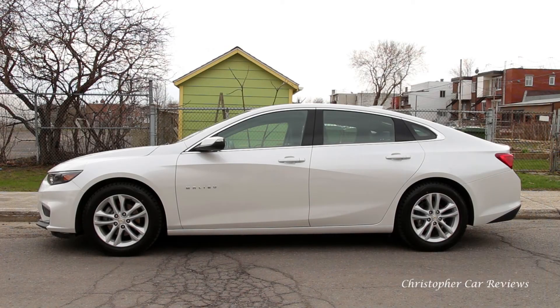Hello, my name is Chris and today I will review the 2017 Chevrolet Malibu Hybrid. I hope, as always, that you'll find this review useful and interesting.